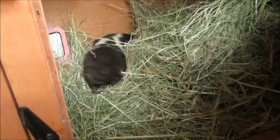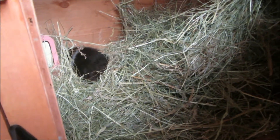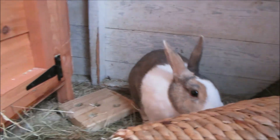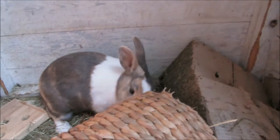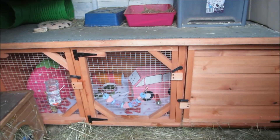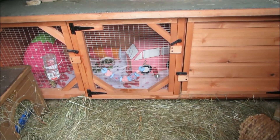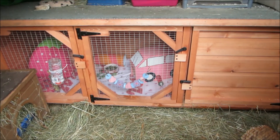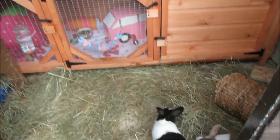Goodbye from the guinea pigs — they're going to go hide in the hay. I'll be doing a rabbit shed tour very soon, so look forward to that. Just another overview: six foot by two foot from Happy Hutch, and I absolutely love it. Thanks for watching everyone — hope you enjoyed the video. If you did, please give it a thumbs up. Thanks, bye!